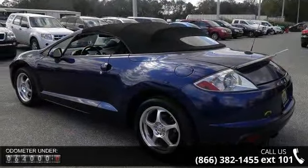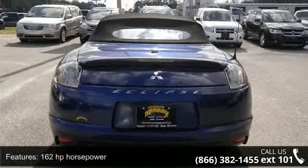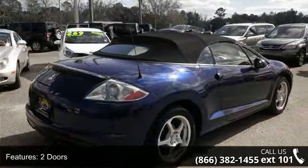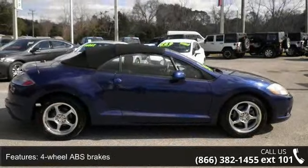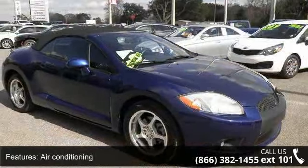This vehicle's top features include 162 horsepower, 2 doors, 2.4 liter inline 4-cylinder SOHC engine, 4-wheel ABS brakes, air conditioning, audio controls on steering wheel, automatic transmission, Bluetooth, clock, in-dash, and convertible roof power.